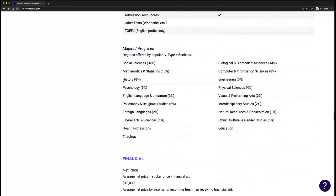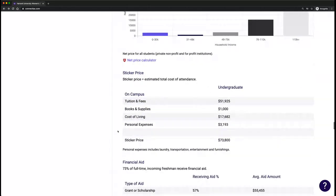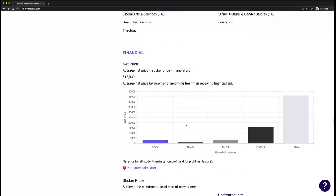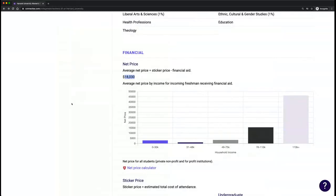We see majors by popularity and net price by household income. As a family, how do you bridge from the sticker price — here it's $74,000 — to the net price, which is sticker price less financial aid? In this case, that's $18,000, so a very big difference. We have that broken out by household income and also a link to the net price calculator so any family can put in their FAFSA information and see that for themselves.